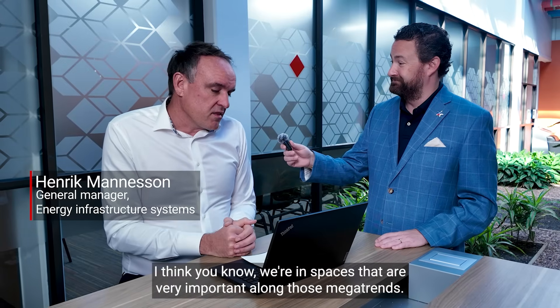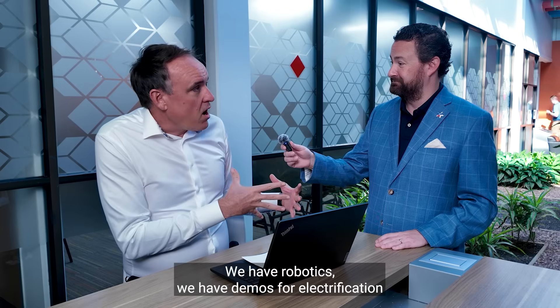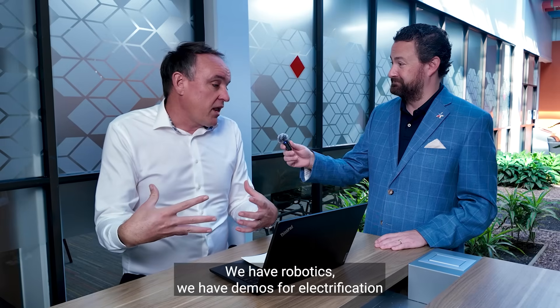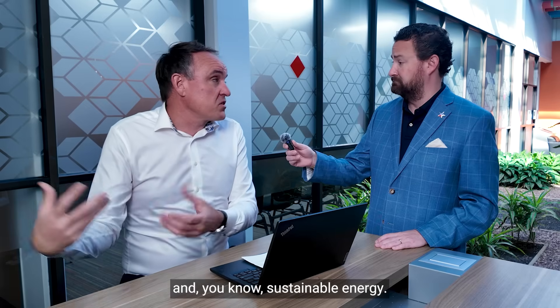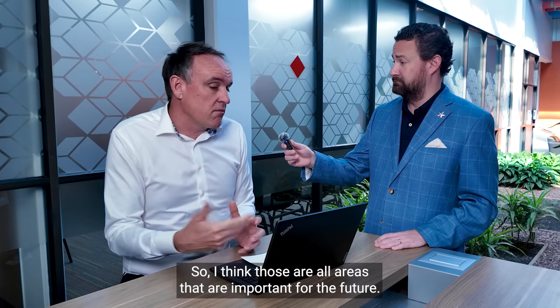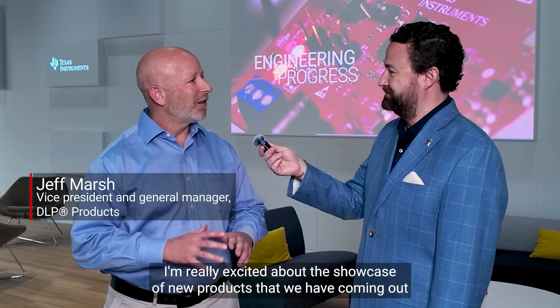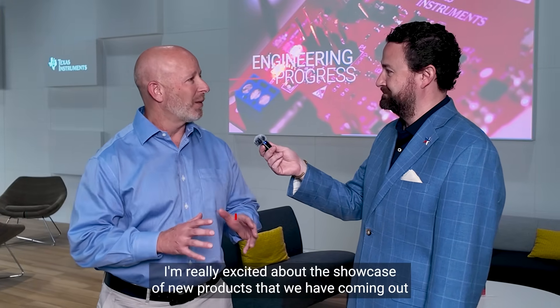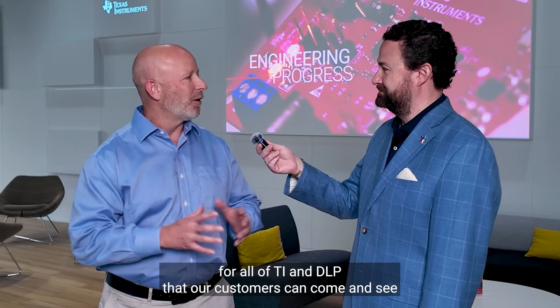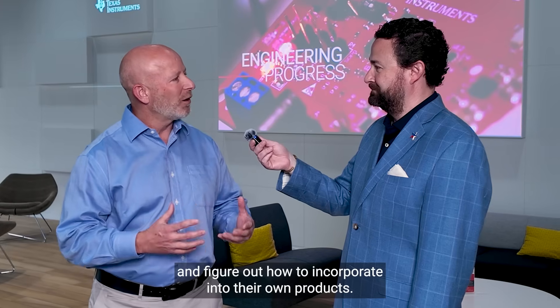What is TI showing that you're excited about? I think we're in spaces that are very important along with megatrends. We have robotics, we have demos for electrification and sustainable energy. I'm really excited about the showcase of new products that we have coming out for all of TI that our customers can come and see and figure out how to incorporate into their own products.